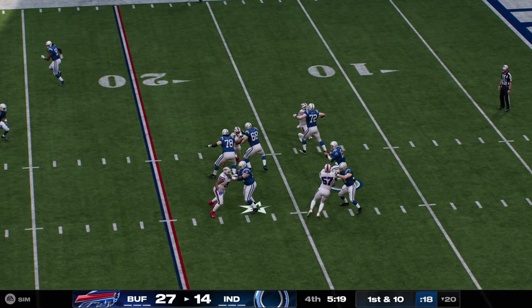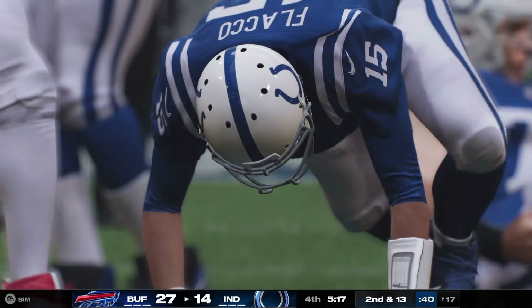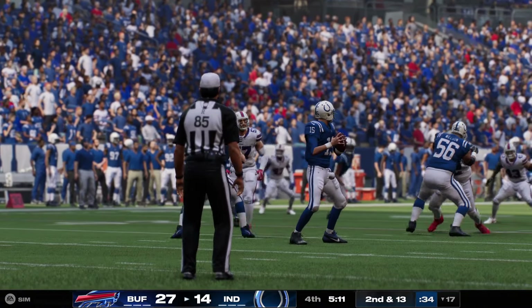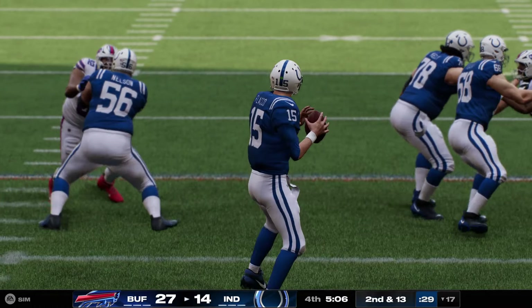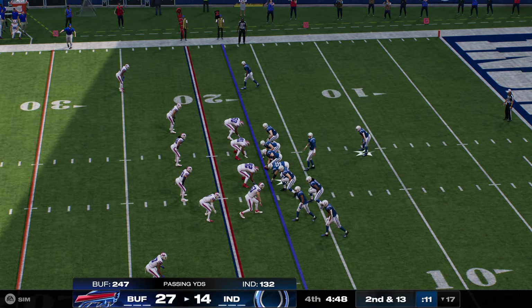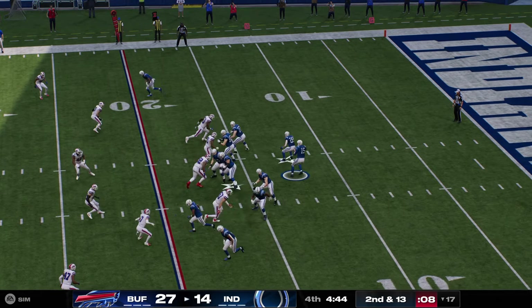Right away, they'll set up to throw. Nowhere to go. He's going to be taken down. It's A.J. Epinesa who gets in to record the sack. This is a great reminder of why it's so important to have great offensive tackles. When you get beat so fast off the edge, the quarterback has nowhere to go in the pocket to escape, and that's what happens.